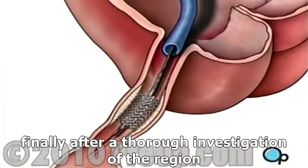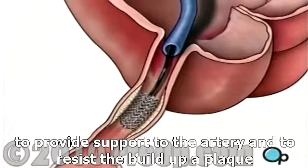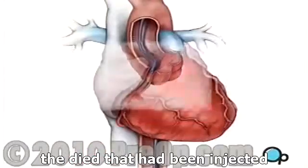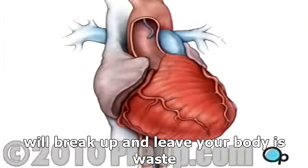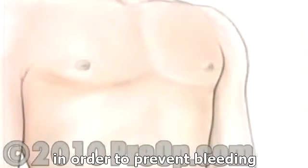Finally, after a thorough investigation of the region, the catheter and guide wire are withdrawn. The stent remains permanently to provide support to the artery and to resist the buildup of plaque. The dye that had been injected will break up and leave your body as waste. Slight pressure is applied to the incision in your leg in order to prevent bleeding.